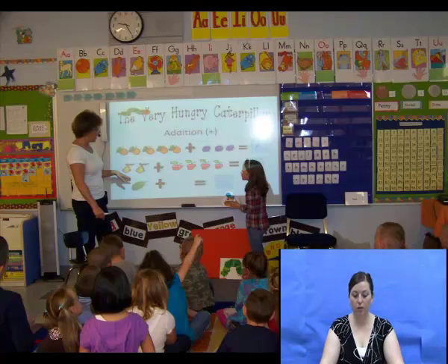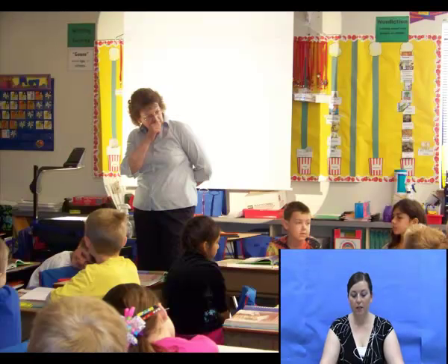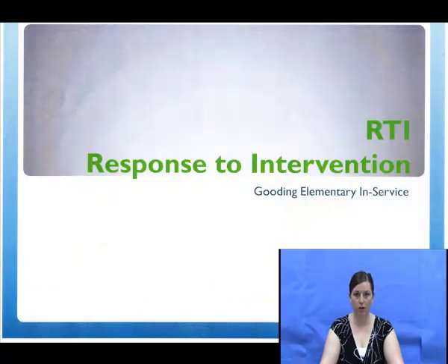In addition to instructional rounds, our instructional coach leads many learning rounds with beginning or new to the district teachers. These focus on routines, behavioral management, and intervention strategies.